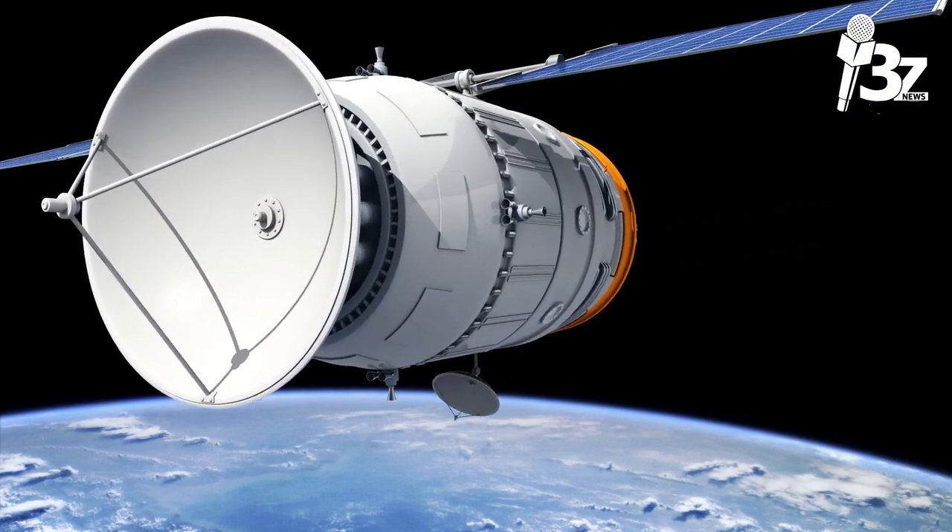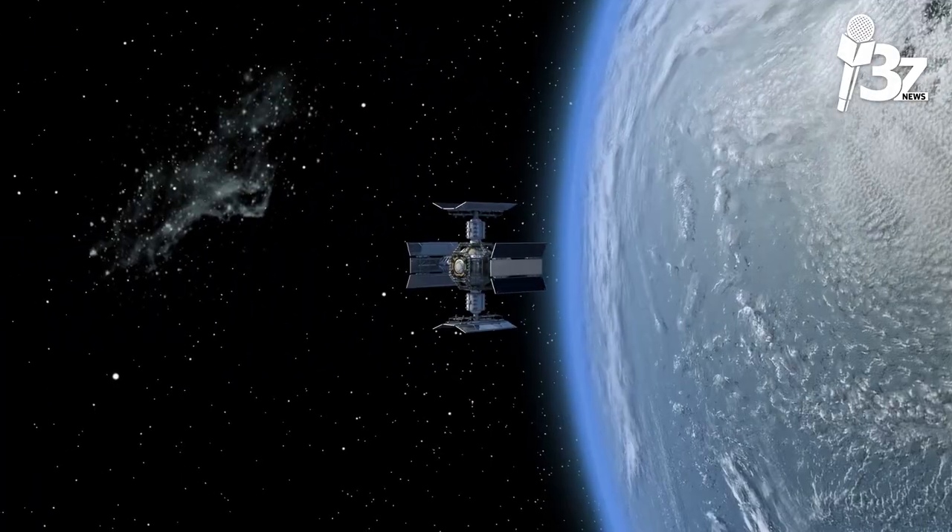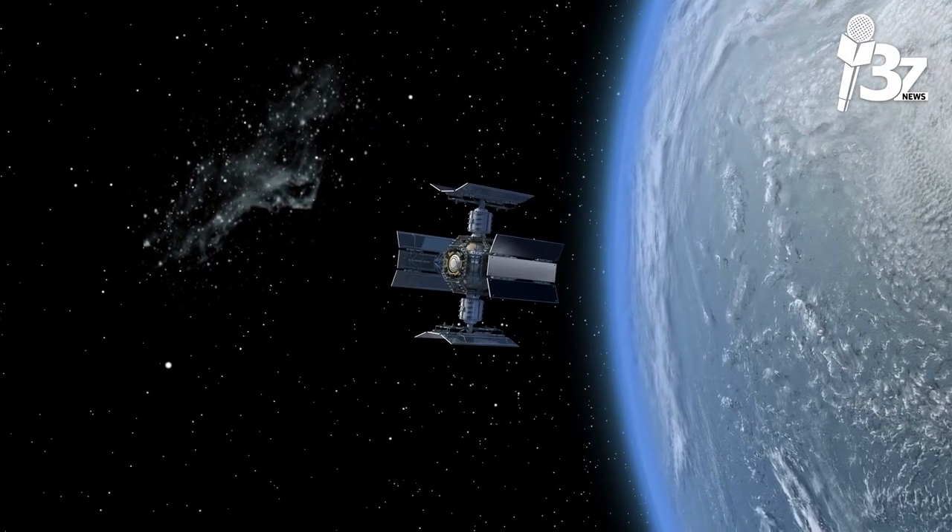Because GEO satellites can cover a wider region of the ground than other satellites, they are typically employed for broadcasting and data applications.